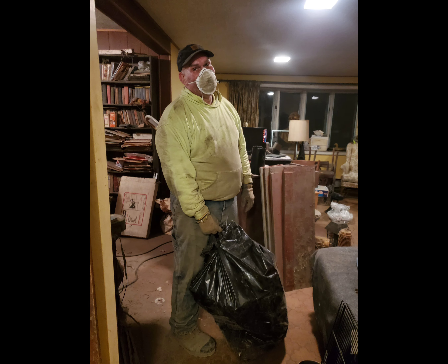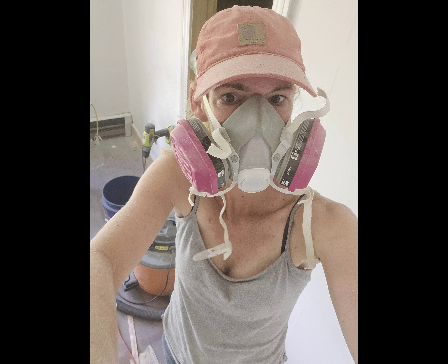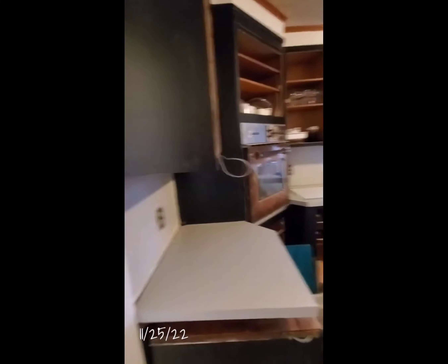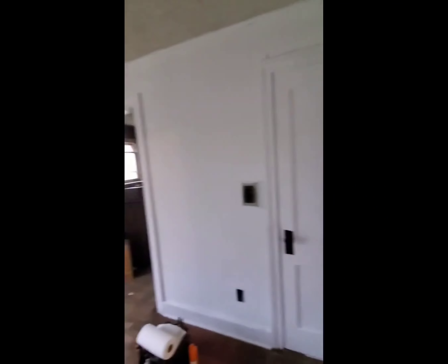After getting the horses moved over, and while also doing other various farm projects, we started to tackle the house. We knew it was going to be a lot of hard work going into it, but we kept just telling ourselves that we got this. Room by room, we cleaned out the entire house. We then had to rip out a couple of ceilings and some walls and some floors and replace them.